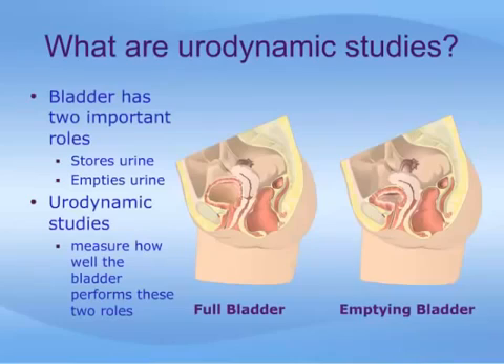The bladder has two important roles in handling urine. It must first of all store the urine that comes down from the kidneys, and then it must completely empty that urine and expel it from the body. Urodynamic studies evaluate how well the bladder performs these two roles.